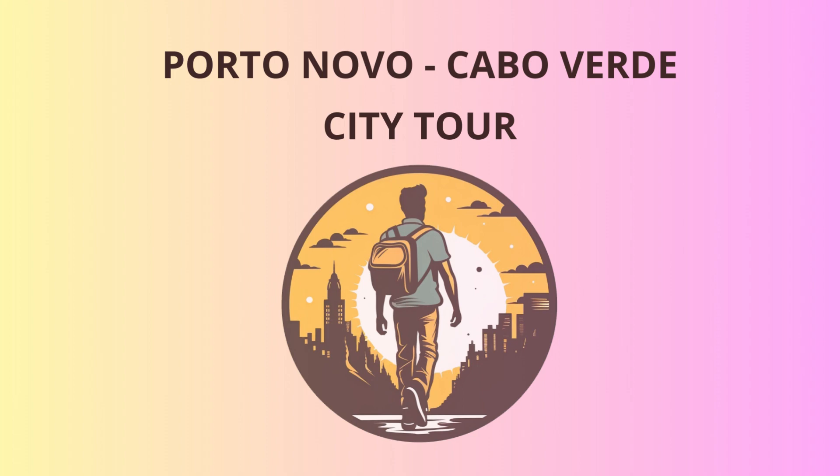Lastly, no visit to Porto Novo would be complete without a stop at the Museu do Mar Maritime Museum. Here, you'll learn about the island's maritime history, from ancient fishing traditions to tales of brave sailors conquering the high seas. Keep an eye out for the legendary sea monsters that were said to roam these waters — legend has it they were defeated by a local fisherman armed with nothing but a fishing rod and a wicked sense of humor.